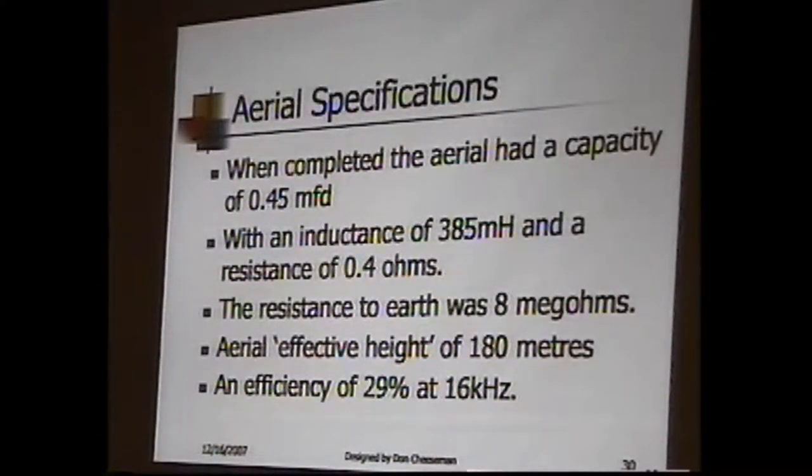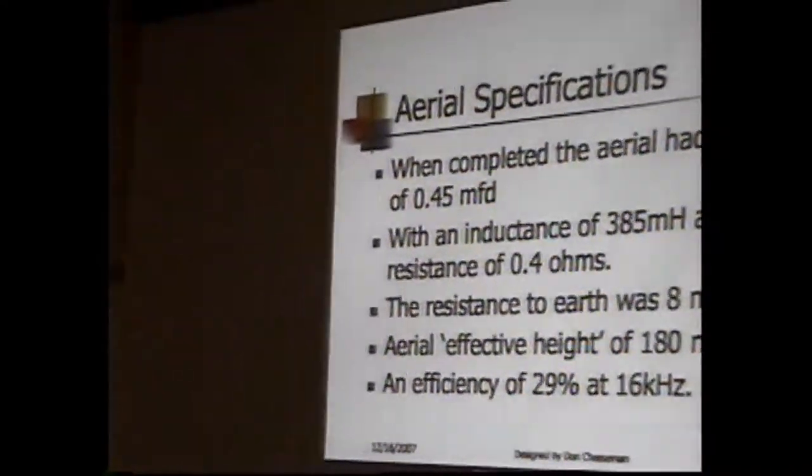They really worked at all those insulators to make it work. It had an effective height of around six or seven hundred feet, or 180 meters. At 16 kilohertz, the actual antenna radiating electromagnetic waves into the air achieved 29 percent efficiency. Not bad for an antenna — we think that's pretty good today, even for high frequency antennas, if we get one that's 29 percent.